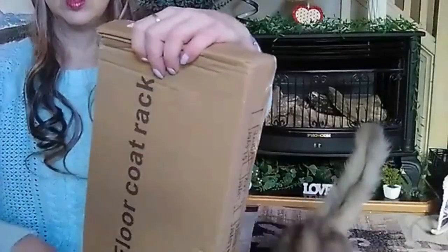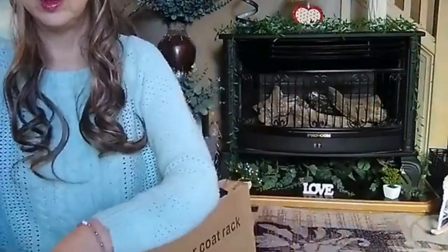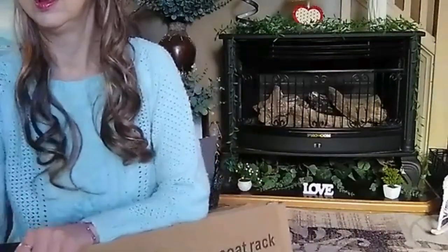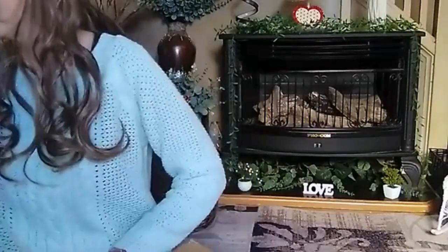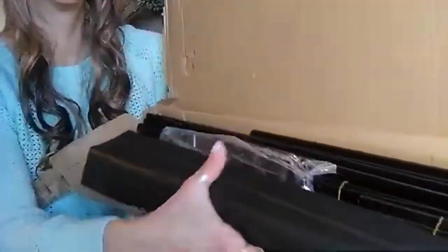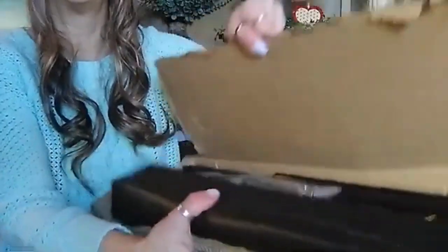Even my cats are coming over — they're interested to see! I probably could have opened this a little bit differently, but you know. Oh my goodness, let me get this all the way open so I can show you. Okay, this is everything inside the box that I've got to put together — I cannot wait.